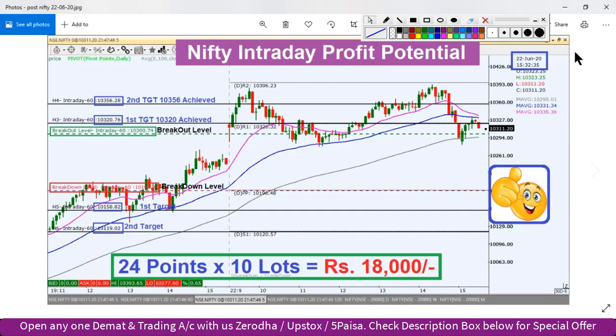सबसे पहले कल के analysis का quickly review करते हैं। यह कल का picture है, यानि 22nd June after market hours का। कल के video की link ऊपर button में मिल जाएगी। कल के plan के according हमारा breakout level 10,300 बन रहा था। निफ्टी इंडेक्स breakout level के ऊपर open हुआ और तेजी के साथ second target के पास बढ़ा। Fibonacci extension level के 50% level के आसपास इसने resistance face किया।